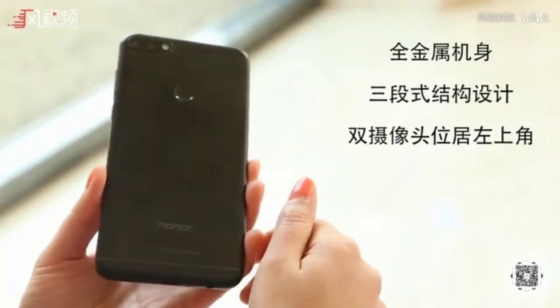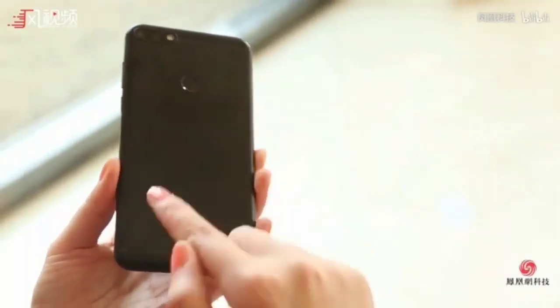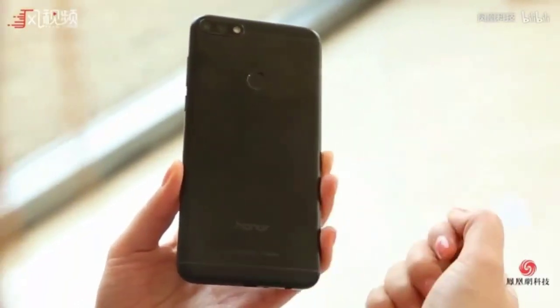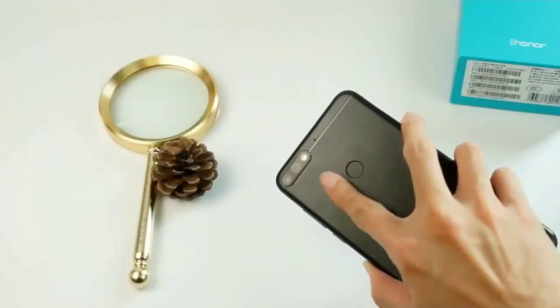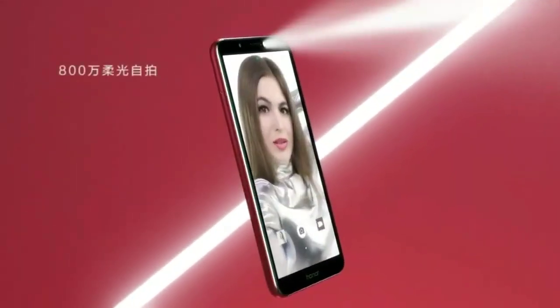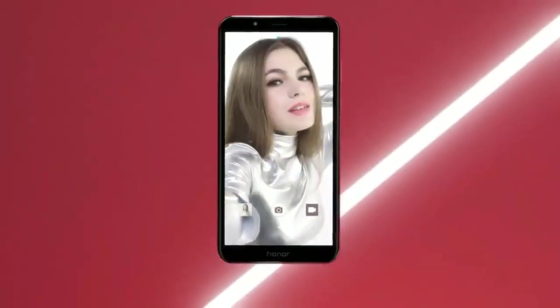Huawei Honor 7c price: the 3GB RAM, 32GB storage variant of the Honor 7c will be priced in China at 899 Chinese Yuan, while the 4GB RAM, 64GB in-built storage model will be sold for 1299 Chinese Yuan.